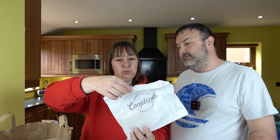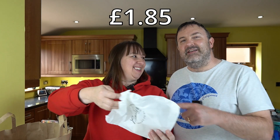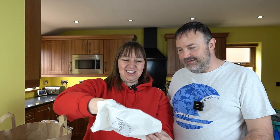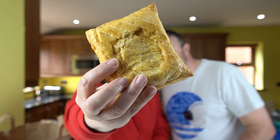And we have got... sausage and bean. You don't need to break this one open, it's written on the bag. Sausage and bean. There we have it. Looks alright, doesn't it?